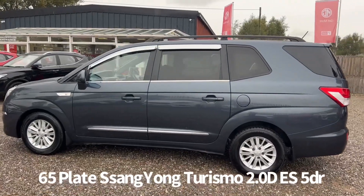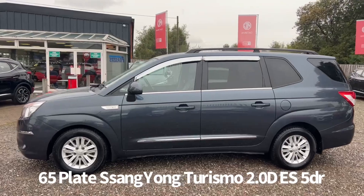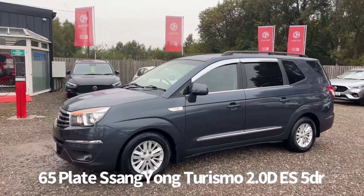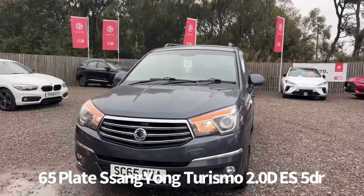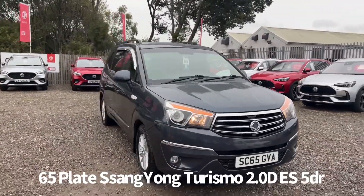Specification on the car includes remote central locking, alloy wheels, rear privacy glass, roof rails, rear parking sensors, front and rear electric windows, electrically operated and heated door mirrors, front fog lights, and front and rear daytime running lights.